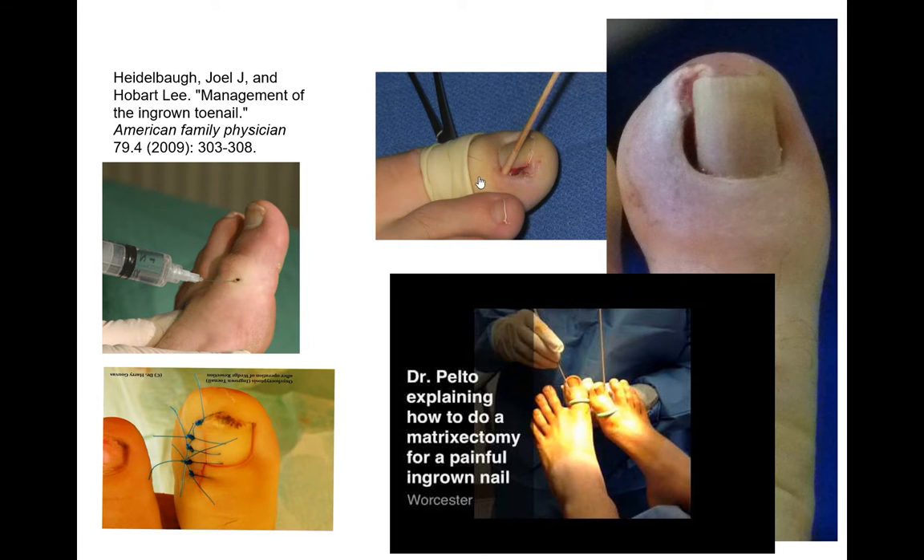A few things to be careful of: if the person is older, has diabetes, or has poor blood flow, sometimes it may look like an ingrown toenail because of a painful nail, but it may actually be from poor circulation. There is also a sharp matrixectomy technique, where you cut out the actual matrix and then suture things together. This tends to heal better for people with diabetes versus a chemical procedure.